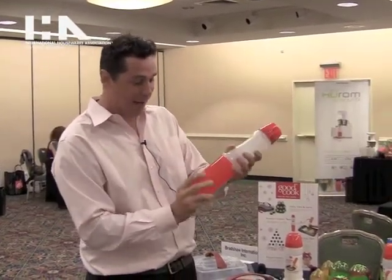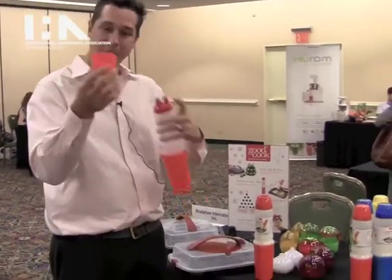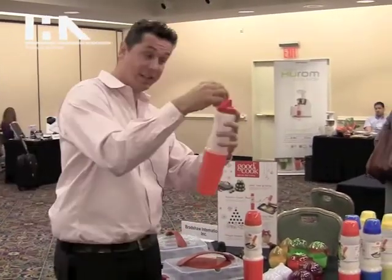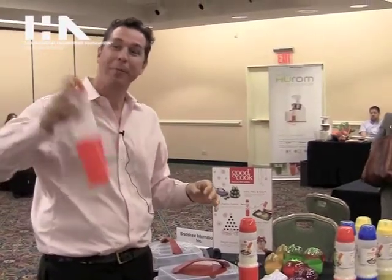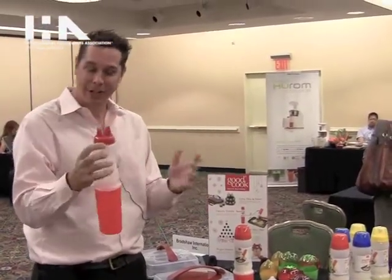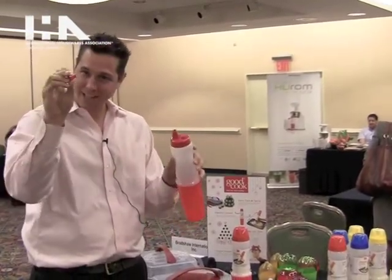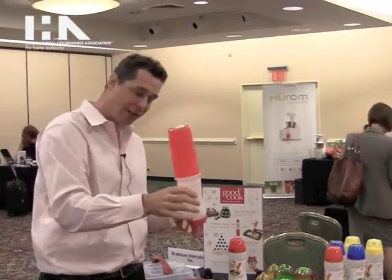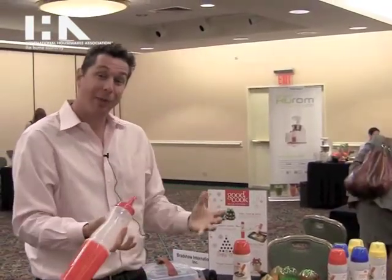Screw it into the bottom of the mixer, take off the top, fill it with milk, oil, egg, whatever you need, put it on and put it inside — the top comes off. Shake it up, cover the hole, shake it up for about 60 seconds. Once you get it good and ready to be spread, you take off the detail tip and pop it on, and then turn it down and start drawing whatever you want to draw.